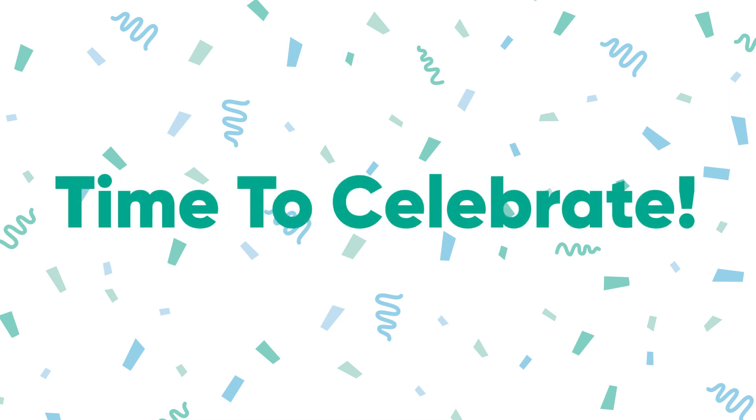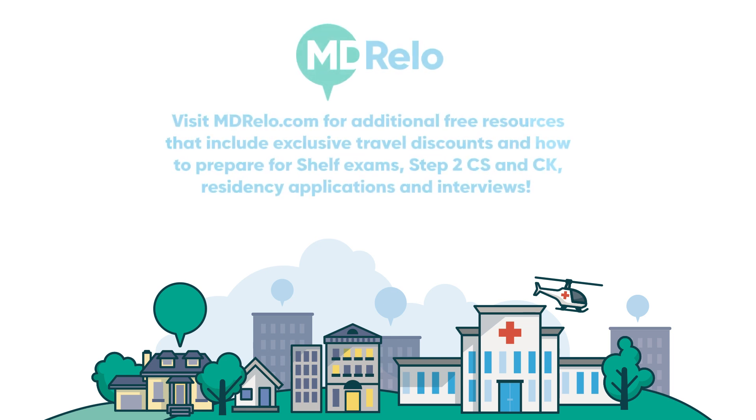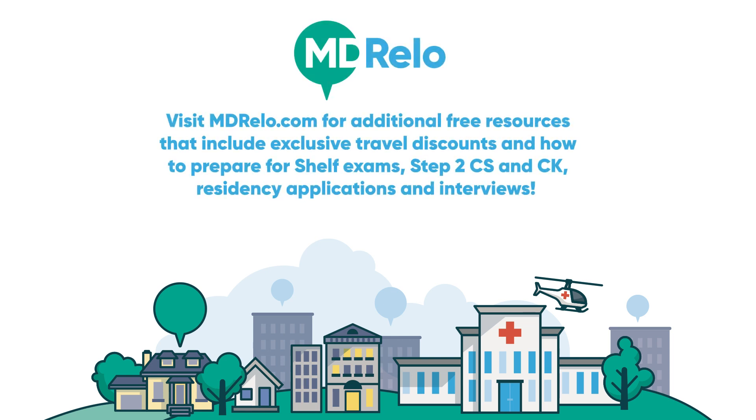Lastly and most importantly, celebrate being done. Visit mdrelo.com for additional free resources. It is never too early to start preparing for your next big move. Thank you.